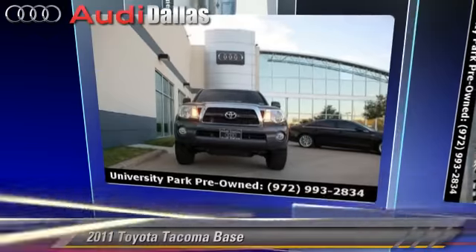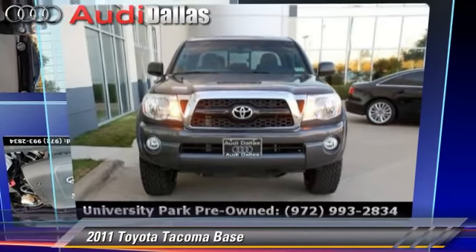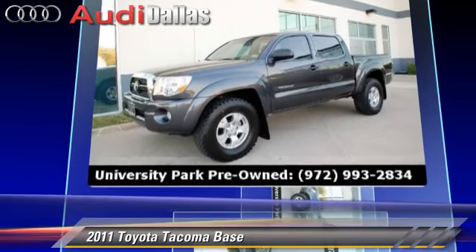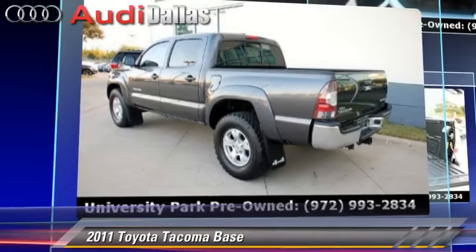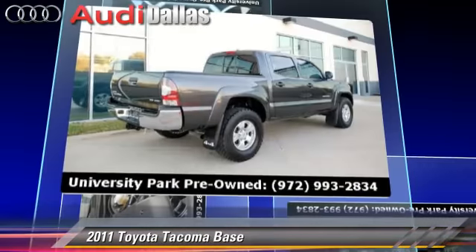The 2011 Toyota Tacoma. This is a pickup truck powered by a 4.0-liter V6 engine with a 5-speed automatic transmission with overdrive. This 4-wheel drive pickup truck, with fewer than 45,000 miles on the odometer, gets up to 20 miles per gallon.